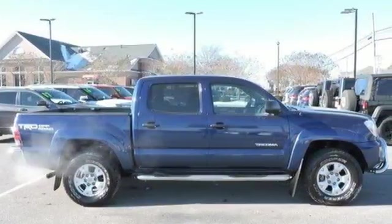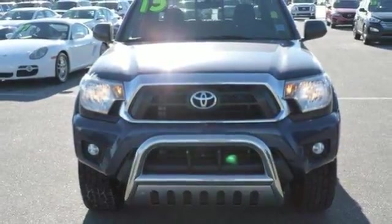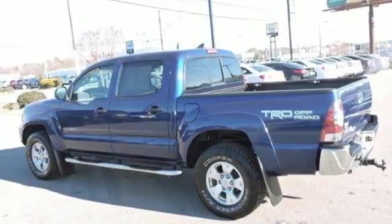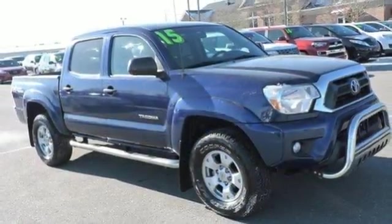The fiber-reinforced, sheet-molded composite bed is made to withstand the toughest of tasks. You'll also feel safe behind the wheel with the Star Safety System. This adventurous Tacoma will make you happy. Come see it today!